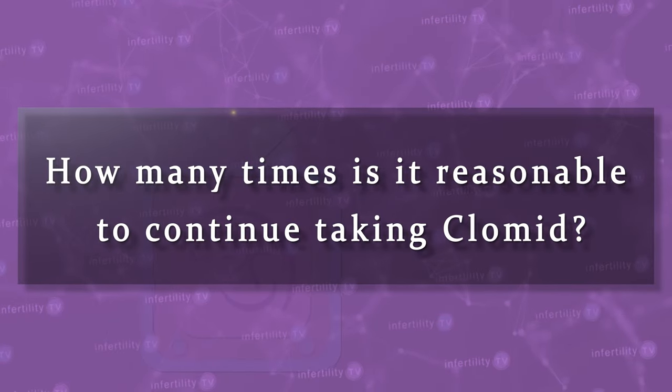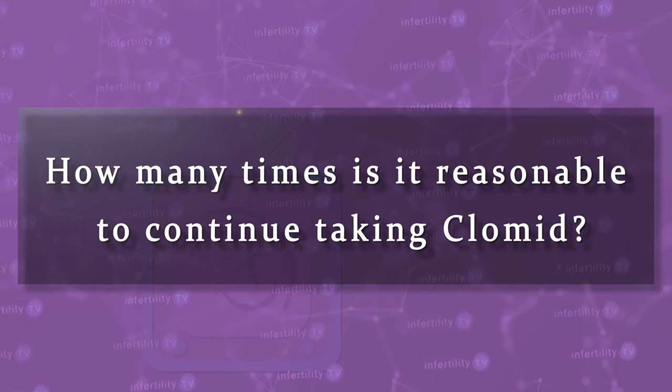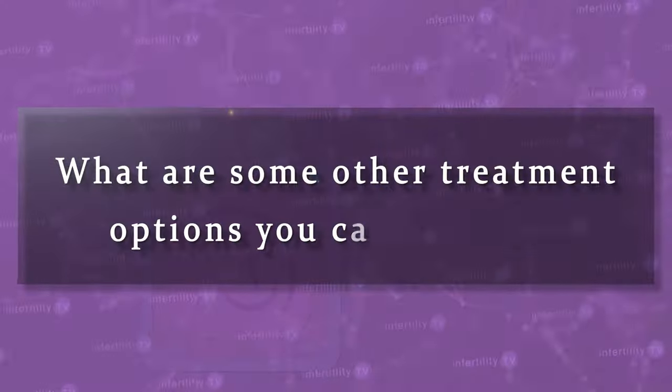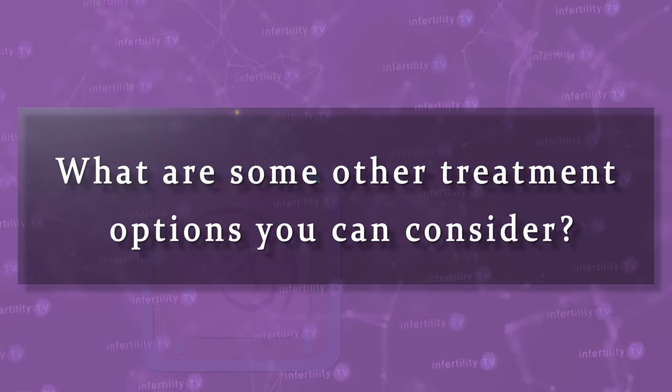Let's say you've had testing and everything looked normal, or the problems that were found have been corrected. How many times is it reasonable to continue taking Clomid? I covered that in a previous episode. If you and your doctor have made the decision to move on from Clomid, what are some of the other treatment options you can consider?